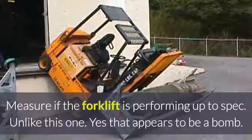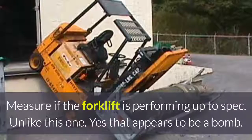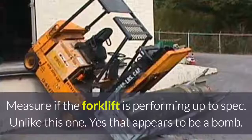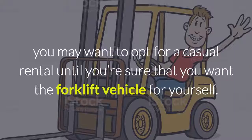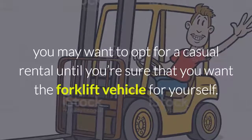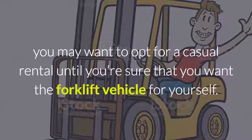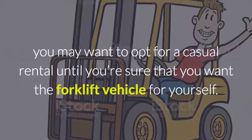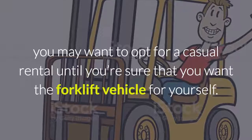Measure if the forklift is performing up to spec. If you want a test period or trial, you may want to opt for a casual rental until you're sure that you want the forklift vehicle for yourself. This has been Troy Gillan from Eureka Forklifts — feel free to ring us for further advice.